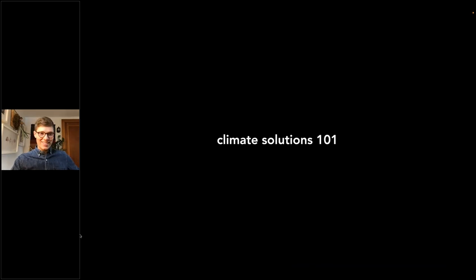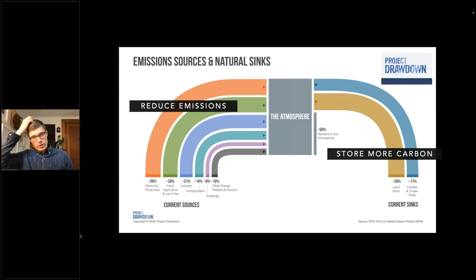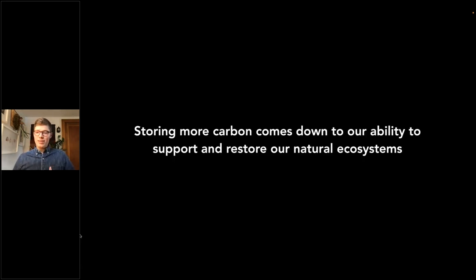We'll bridge that conversation with where I live now, and one of the ecosystems with huge potential in fighting climate change: our northern peatlands. It all starts with Climate Solutions 101. There are essentially two pathways for climate solutions — we can either reduce emissions or store more carbon. We need to do both. An organization worth checking out is Project Drawdown. Their graphic shows emissions going into the atmosphere from electricity, food, agriculture, land use, industry, and other sectors. On the right side are sinks — areas that pull carbon out of the atmosphere and store it. Today's conversation is really focused on that right-hand side: how we can store carbon by supporting and restoring our natural ecosystems.